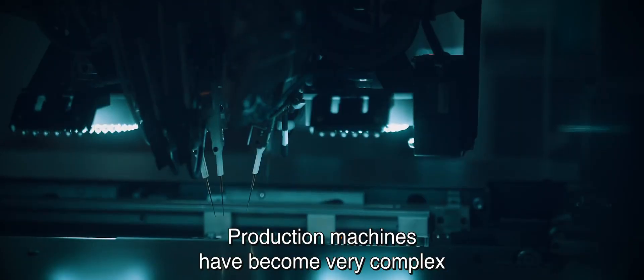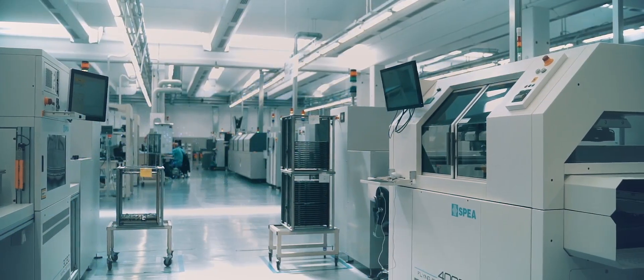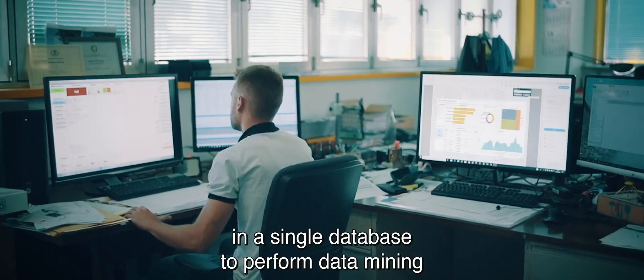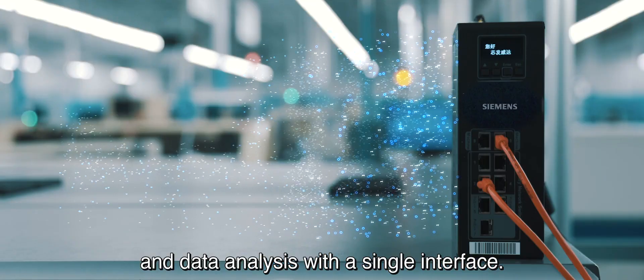Production machines have become very complex and very intelligent, and they are outputting so much data. With Valor BI, we expect to collect all this information in a single database to perform data mining and data analysis with a single interface.